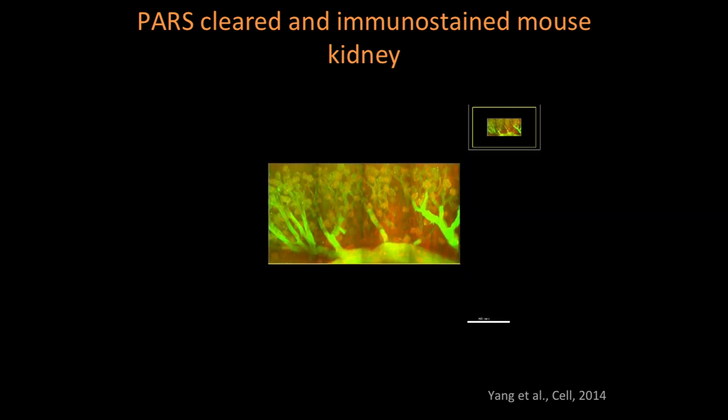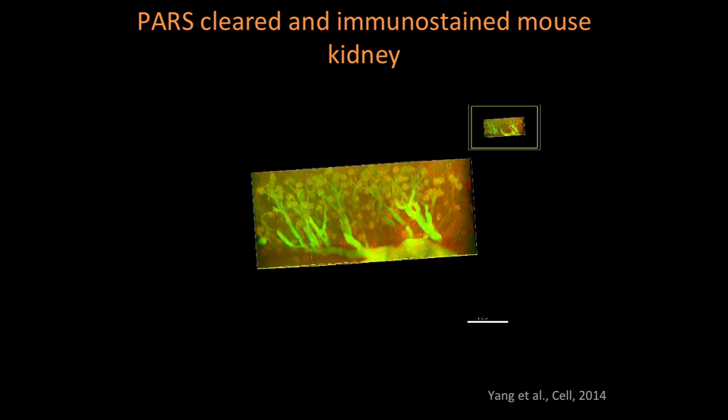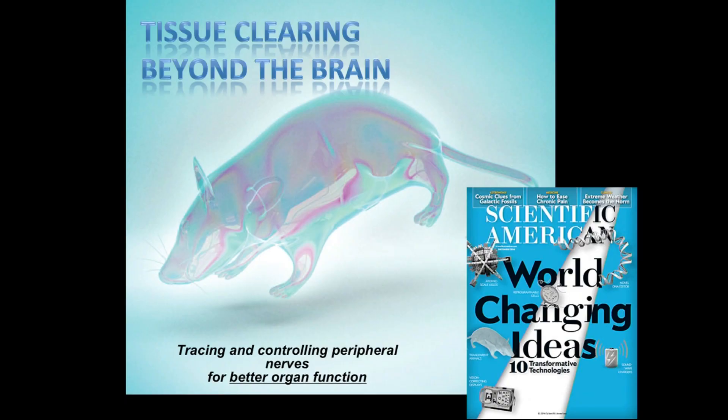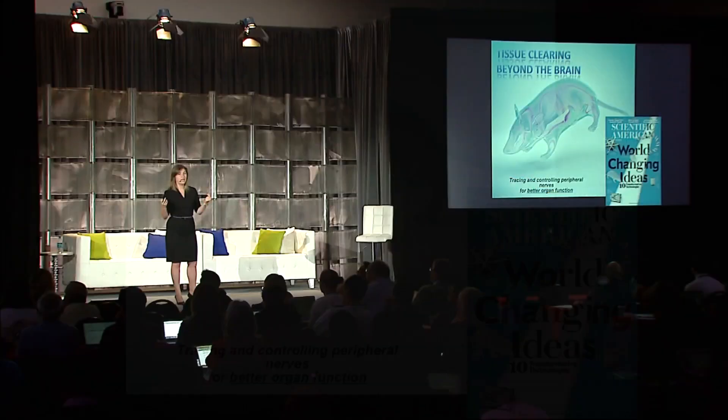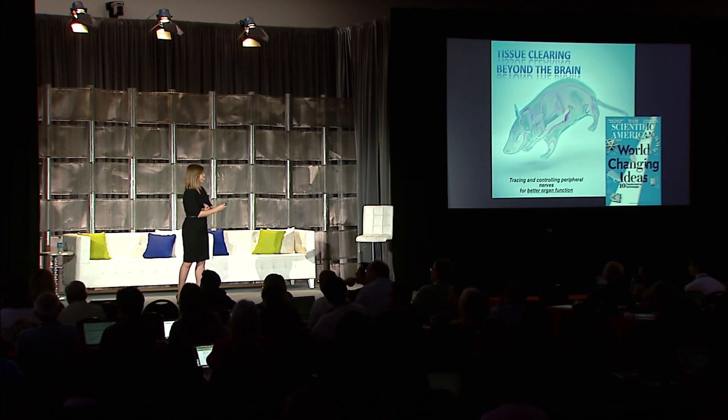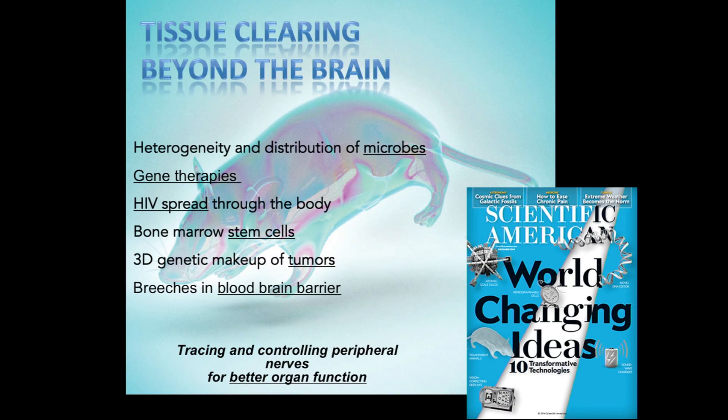You can start to visualize entire organs and see the distribution of rare cells or rare therapeutics, pointing to very exciting possibilities. One related to neuroscience is mapping the peripheral nervous system — because of its spread, this is nearly impossible with conventional histology, but now with tissue clearing we could do that. Other exciting possibilities include looking at bacterial infections, heterogeneity in distribution through the body — for example cystic fibrosis — gene therapies, delivery of viral vectors, sparse cells such as HIV or stem cells or tumors covering large volumes, or breaches in the blood-brain barrier.